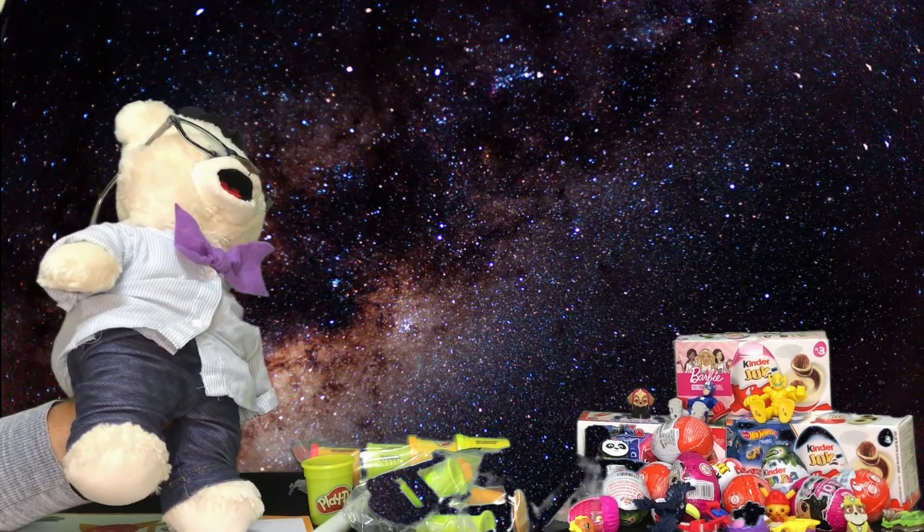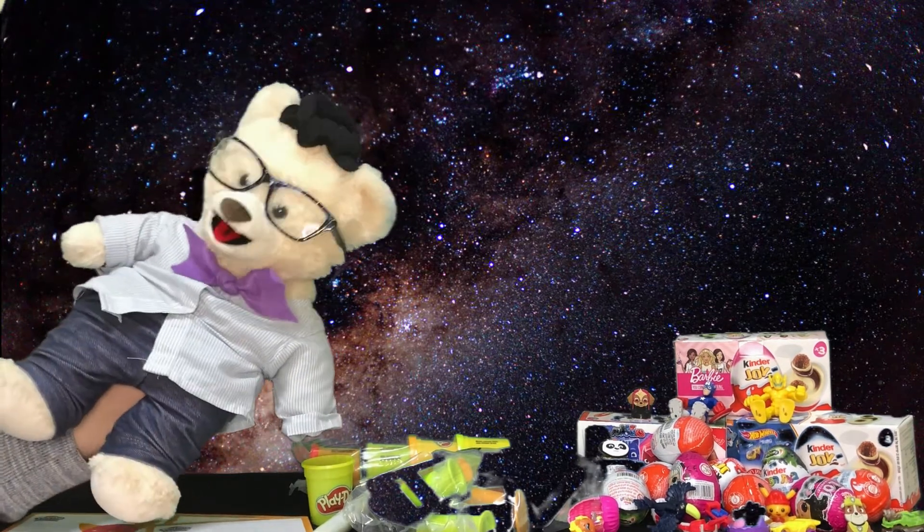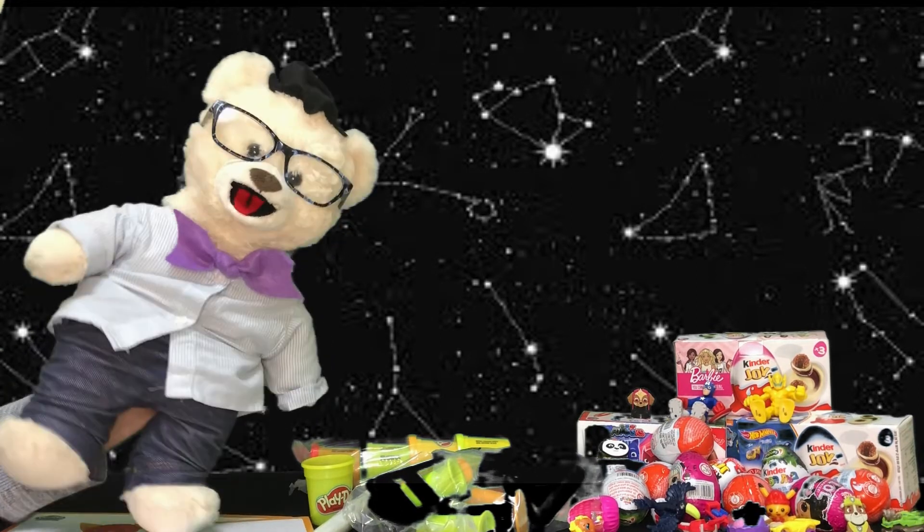Look at all those stars! Did you know that some of the stars make shapes? And do you know what they're called? They're called — ready for a fancy word — constellations!